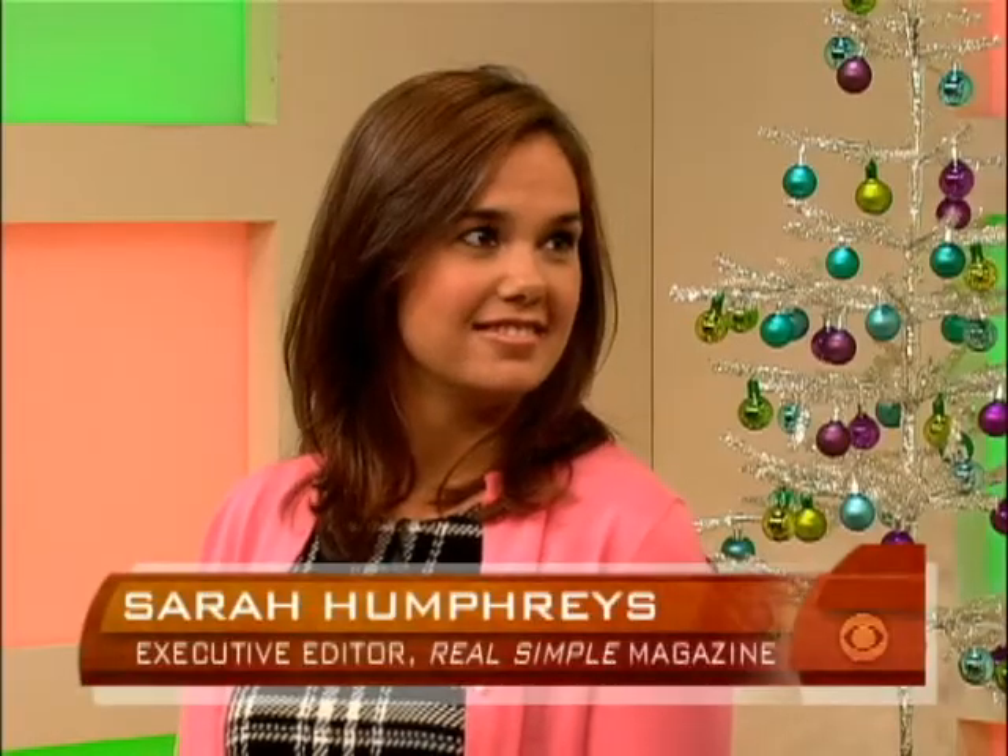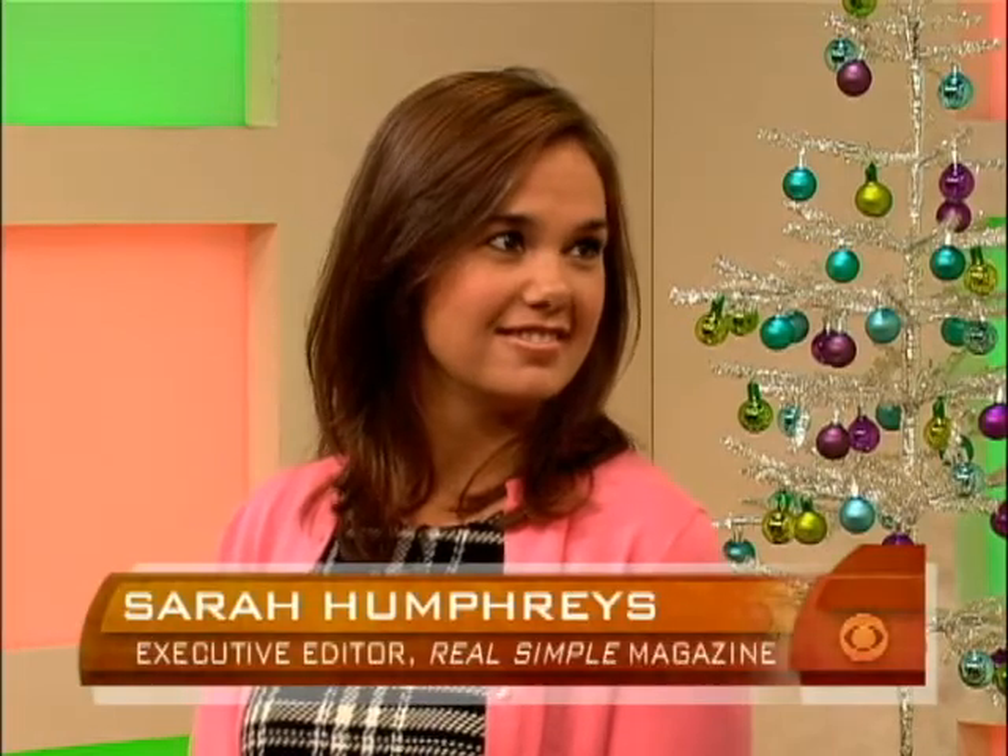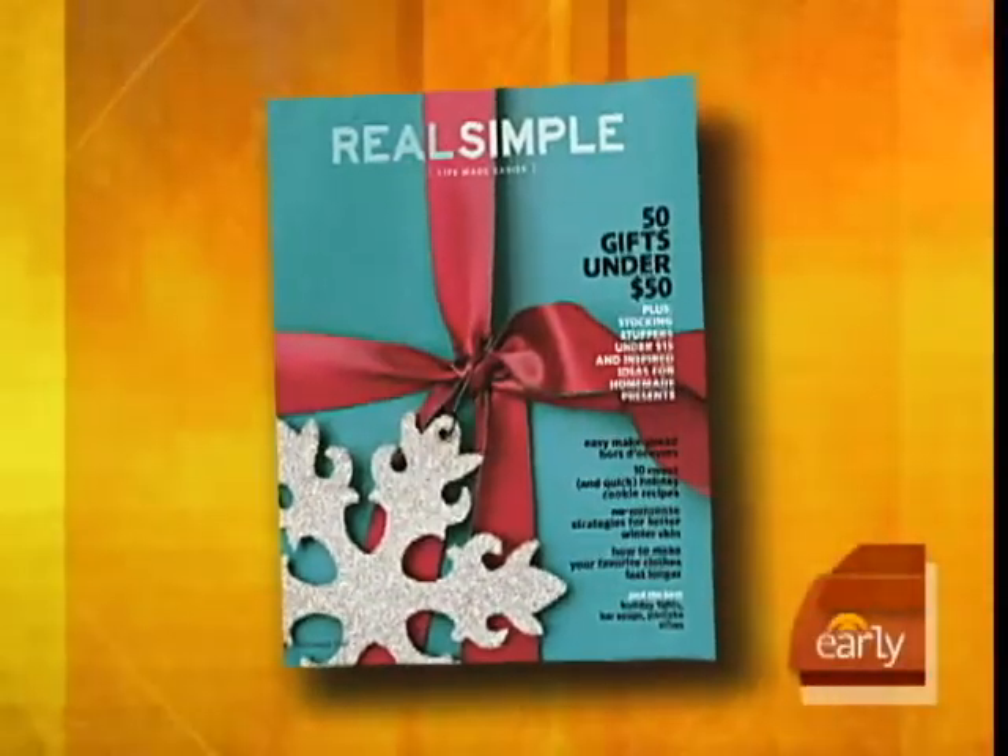This morning, our Early Holiday Unwrapped series is focusing on some very cool little gifts for under $10. Sarah Humphries, executive editor of Real Simple Magazine, brought us some of her favorites. So nice of you to join us this morning. Thanks for having me, Mary. Good morning.